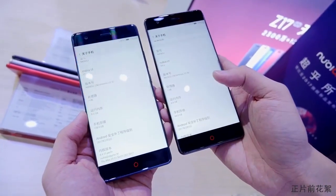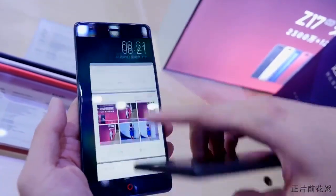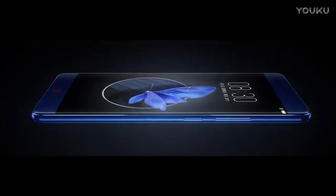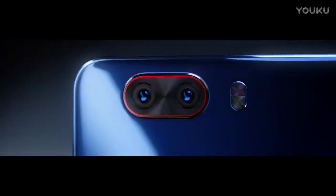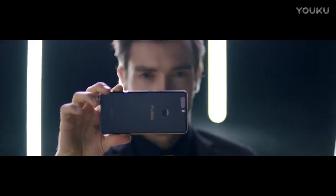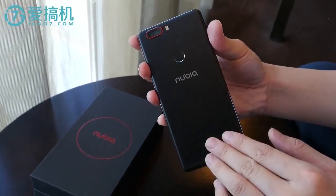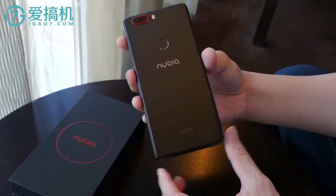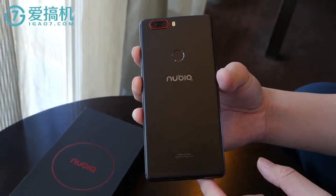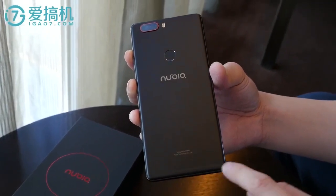The basic design of the Nubia Z17 remains the same as its predecessor, the Z11. However, the company has made a few changes at the back, like adding a dual camera setup on the top left corner, as well as adopting a first single-slit antenna design. The body is still metal at the back. Further, the company is using the new generation Arc 3.0, which helps to keep the thickness of the display glass to a minimum, and makes the compact and borderless screen design possible.